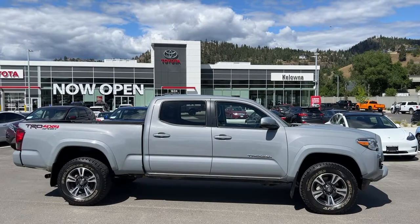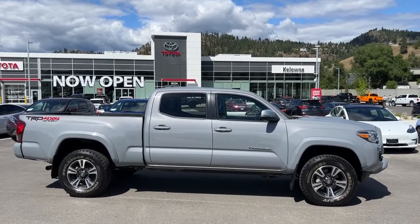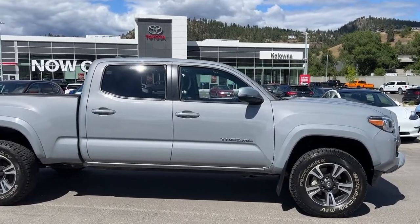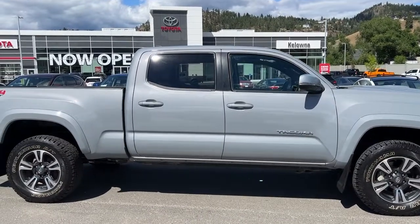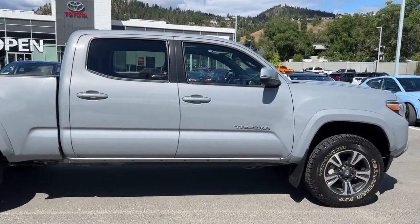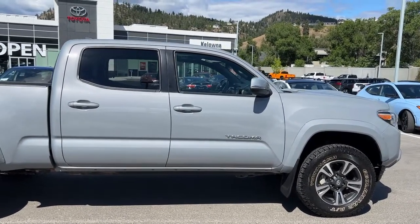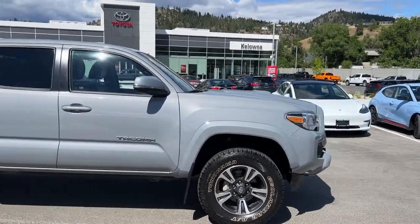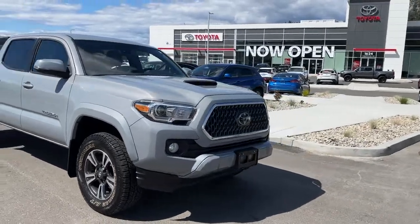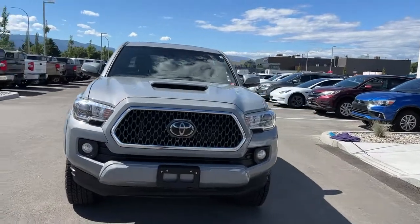From the side we've got color matched door handles and mirrors with integrated turn signals, and it is riding on alloy wheels. Power for this Tacoma comes from a 3.5 litre V6 engine mated to an automatic transmission and of course four-wheel drive. On the side you're going to find your TRD Sport badging as well as your Tacoma badging right on the front door, and we've got the tinted privacy glass for your passengers and the black trim. Moving around the front we're going to find the hood scoop and fog lights, and then the nice big black grille with the chrome trim as well as a color match bumper.